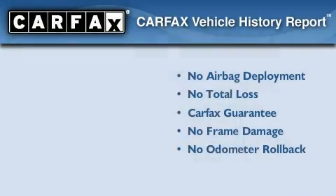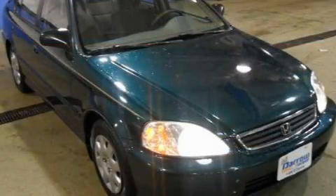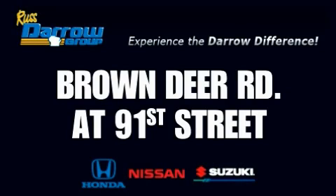Please call today to reserve this vehicle for a test drive. Get the Darrow difference today, only at Rust-Aero Honda Nissan Suzuki. Rust-Aero!